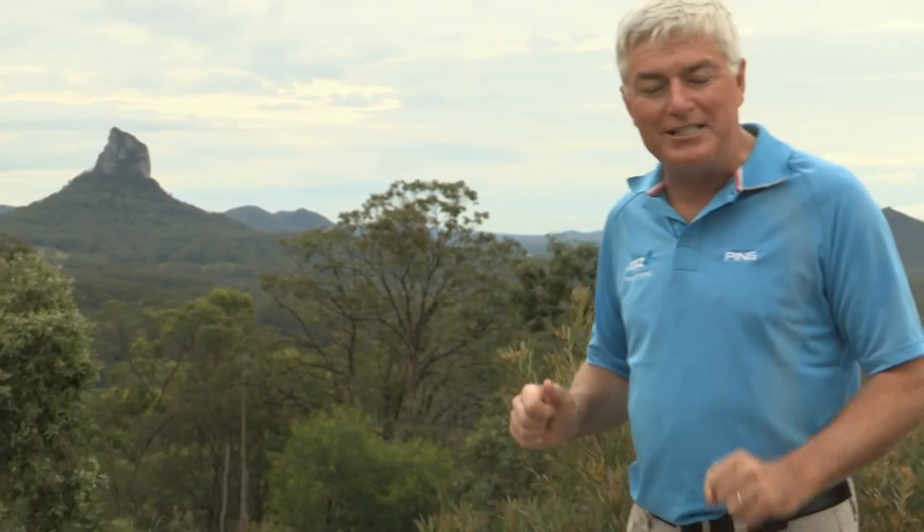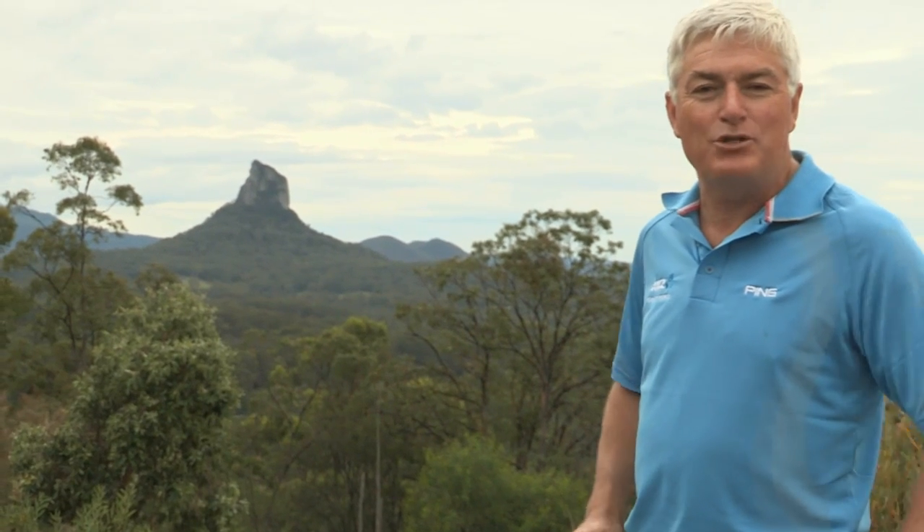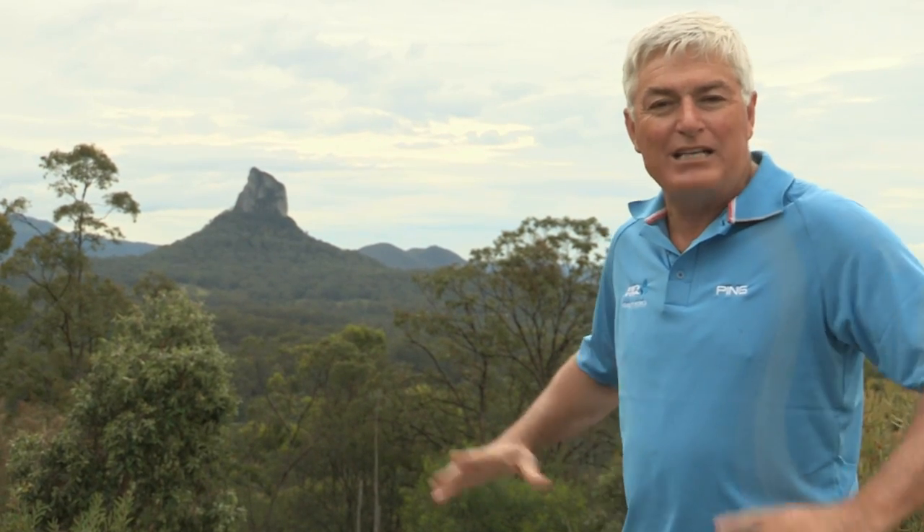Hi there and welcome to ANZ Golf World. I'm Mark Leishman from the Sunshine Coast this week, and more specifically, these are the Glasshouse Mountains, which were originally discovered by Lieutenant James Cook. He thought they resembled the glass furnaces from his hometown in Yorkshire. It's a wonderful spot, but we're heading to the coast today, near Caloundra, to a Greg Norman design layout called Pelican Waters.